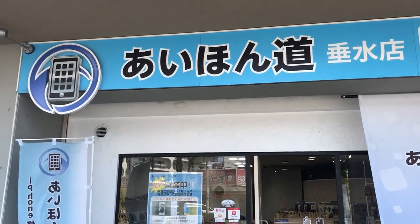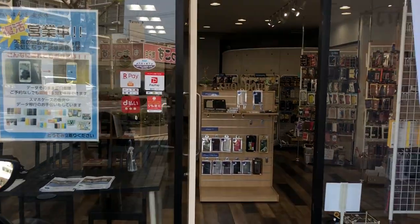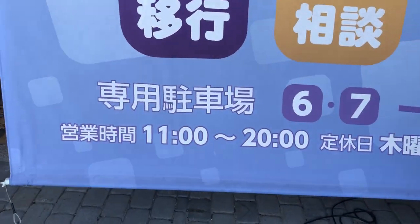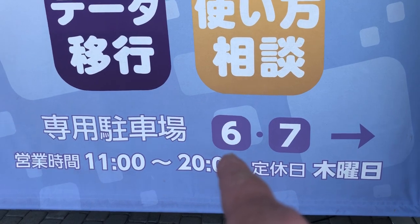I'm here for a broken iPhone 7 screen. Let's look at business hours. They're open from 11 in the morning till 8 p.m. They also have parking space — numbers 6 and 7 are designated parking spaces for this store.